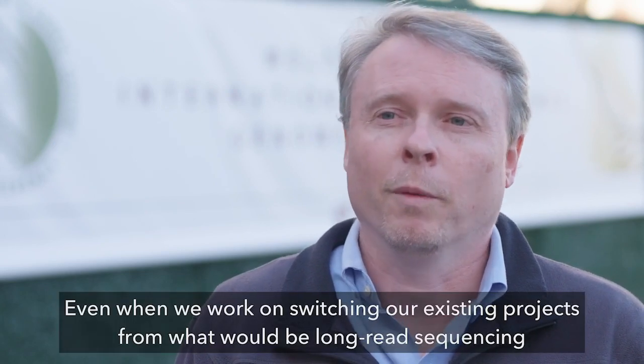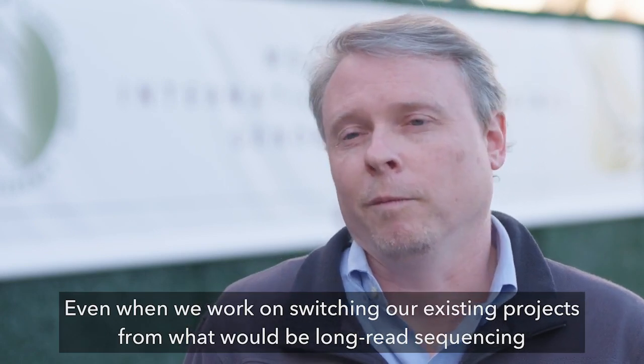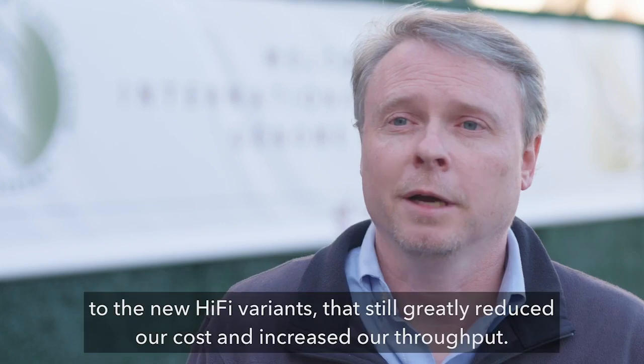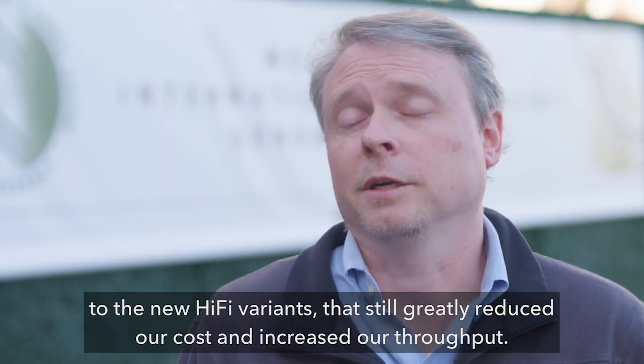Even when we work on switching our existing projects from long read sequencing to the new HiFi variants, that still greatly reduced our cost and increased our throughput.